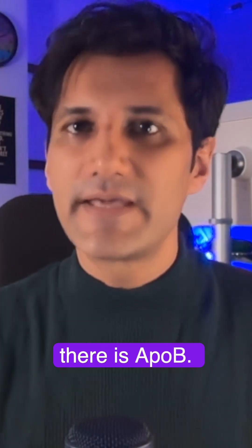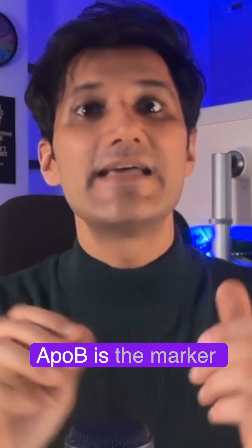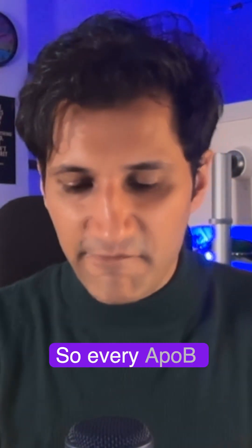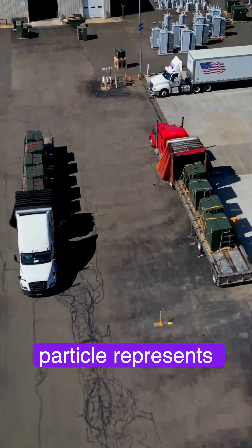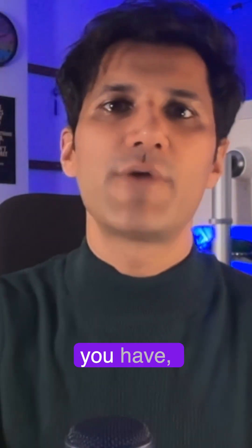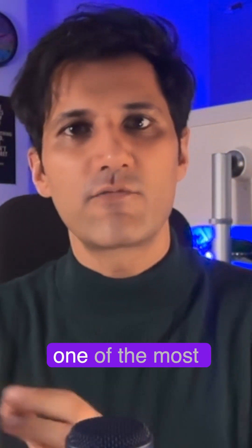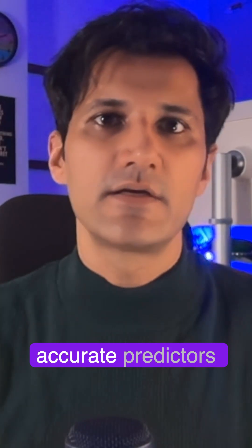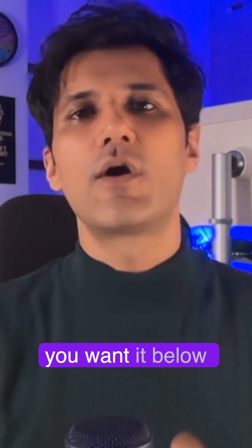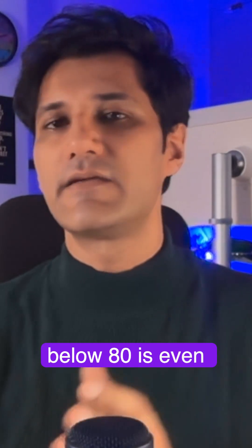And on the flip side, there is APO B. If APO A1 is the leader of the cleanup crew, APO B is the marker for the number of delivery trucks on the road. Every APO B particle represents one cholesterol-carrying vehicle, and the more vehicles you have, the higher your risk. That's why APO B is considered one of the most accurate predictors of cardiovascular risk today. Ideally you want it below 100, but functionally below 80 is even better.